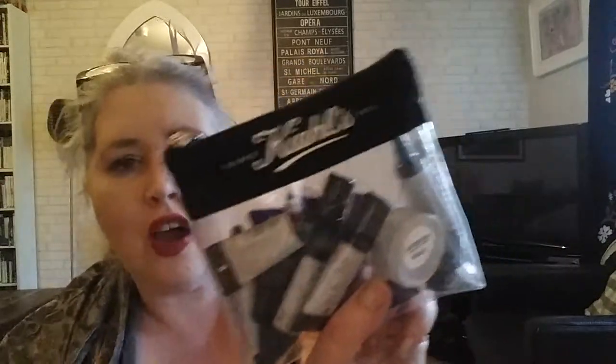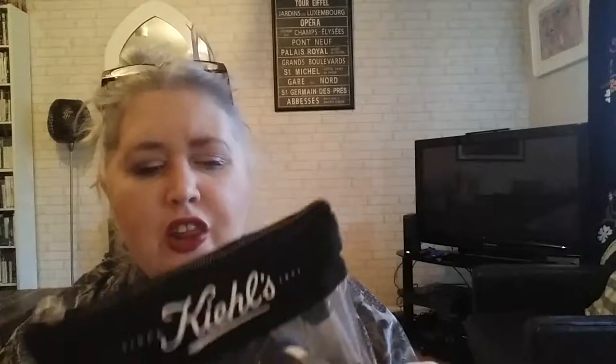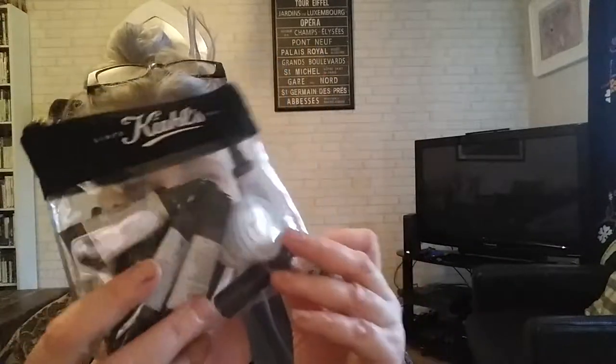Next is from Kiehl's — a little pouch full of their best sellers in travel size form. This was a bit more expensive at $40, which does seem a lot, but Kiehl's is expensive and it's a good way to try lots of their products. There are about 10 or 12 products in there.